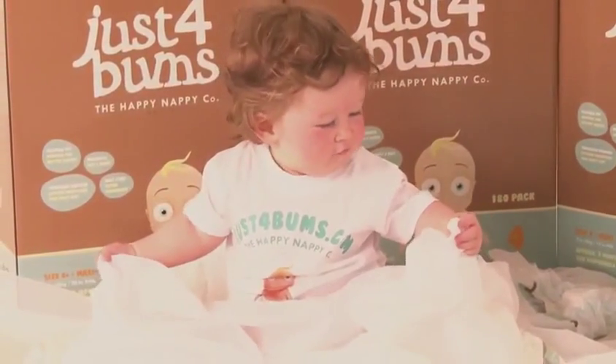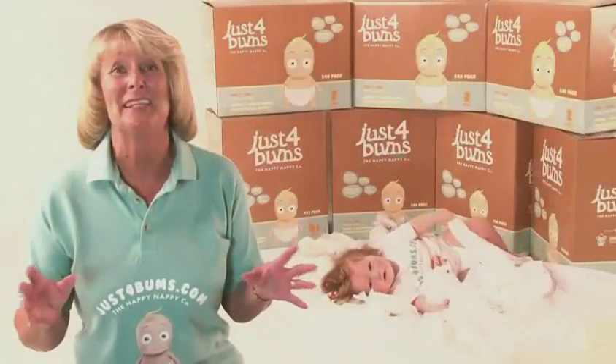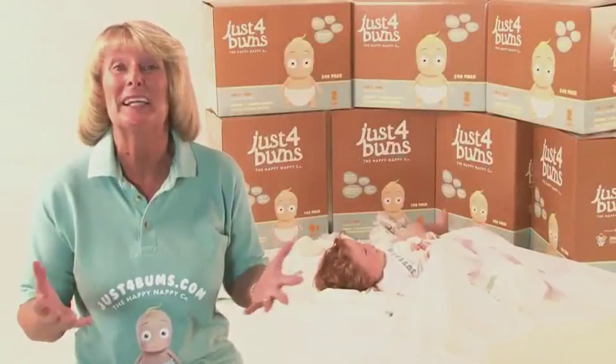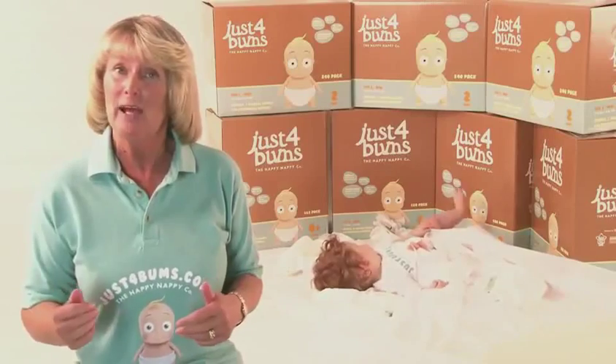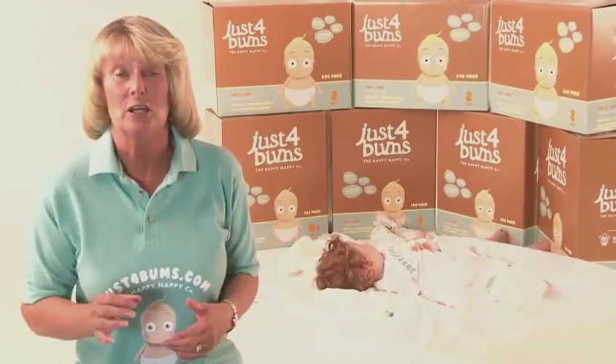As a lot of us here at kittycare.com are parents and grandparents, we understand the need to be able to buy nappies in a quick and easy way, and have enough available so those no nappies left at changing time nightmares don't occur.